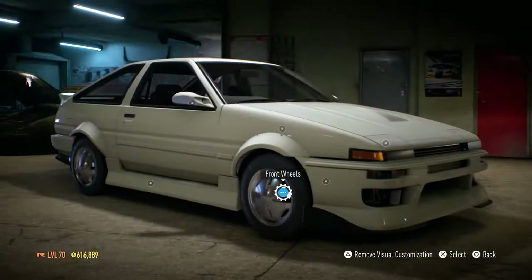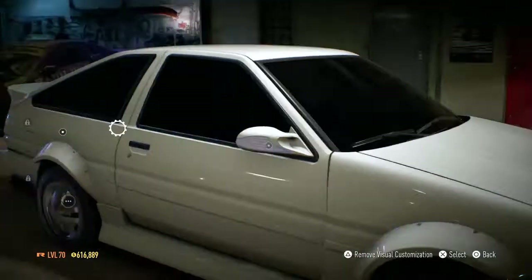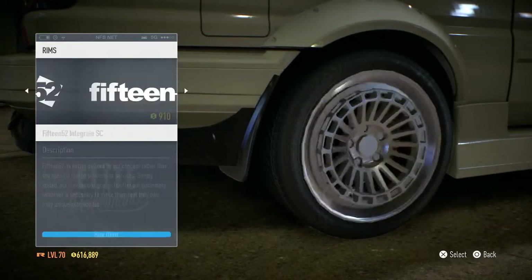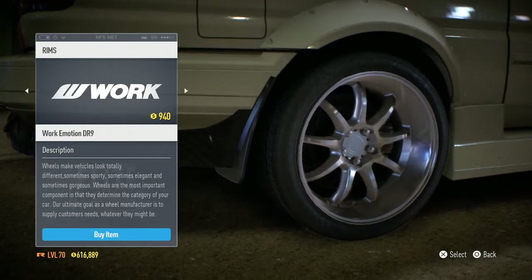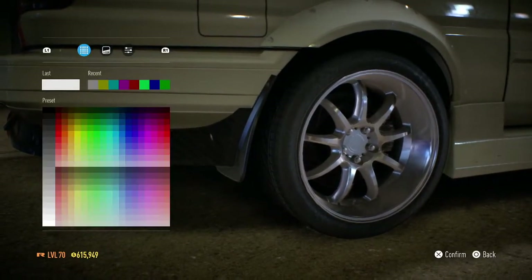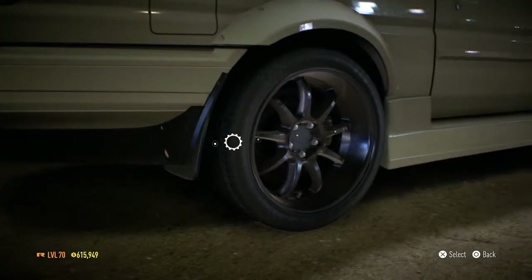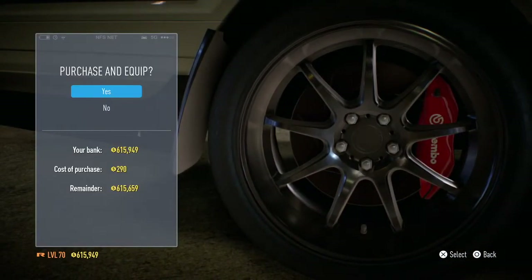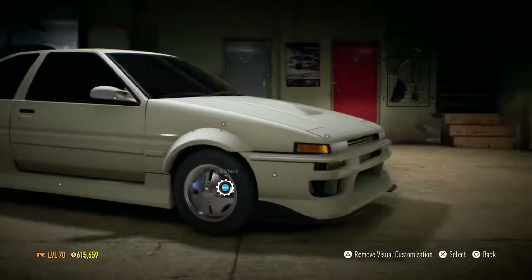I think that's pretty much it. Let's change the window tint, black that out, and then the wheels, and I'll be back with you guys in a bit. Okay guys, I think I found the ones — the Work Emotion DR9. For the primary color I won't go full black so you guys can see them a bit. Some red calipers — ooh that looks clean. And tire lettering.